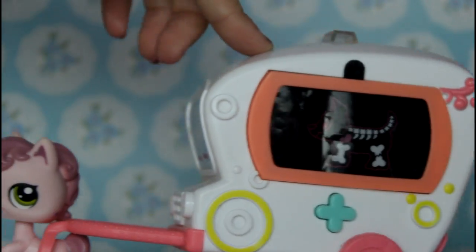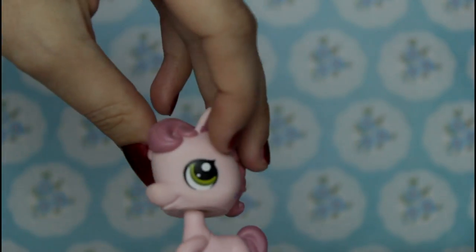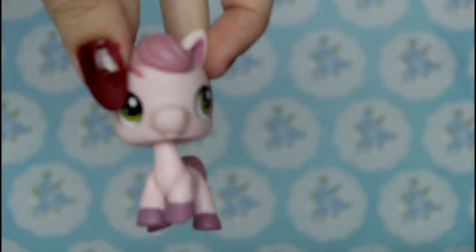Of course someone needs to drive this - we have a little horsey pulling along. This is a really, really cute horse. It's pink and it has sticker eyes, which is okay. She suits them in a little way. She's just a little basic horse but they're really cute.